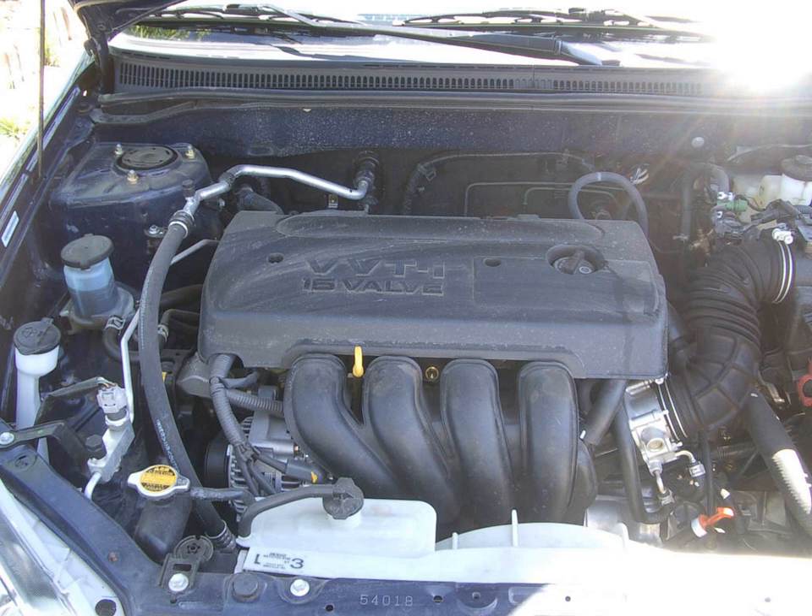Bore and stroke is 79 mm × 81.5 mm (3.11 in × 3.21 in). Max output is 109 hp at 6,000 rpm. Max torque is 150 Nm at 3,800 rpm. Features SMP pistons versus the Toyota-made 1ZZ-FE engine. The preferred engine oil is 5W30 API grade SL/SM. Applications include Toyota Corolla Europe and Middle East (109 hp, 111 ps) and Toyota Corolla Altus (112 ps).